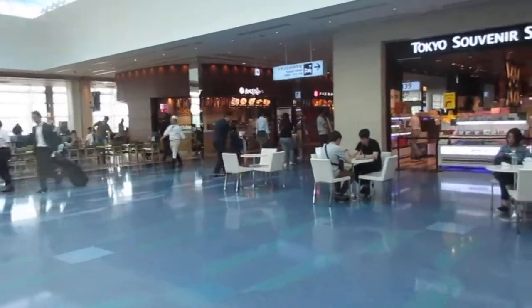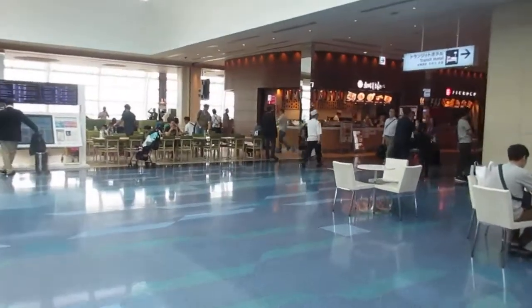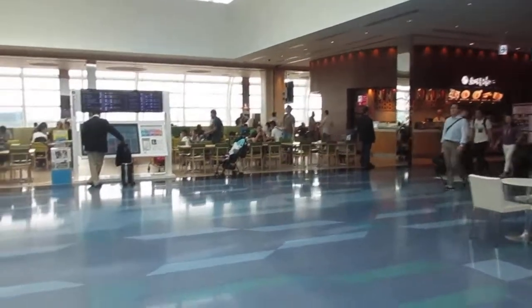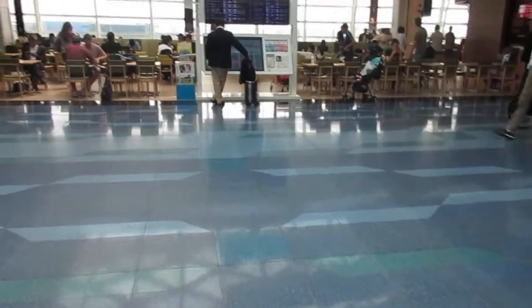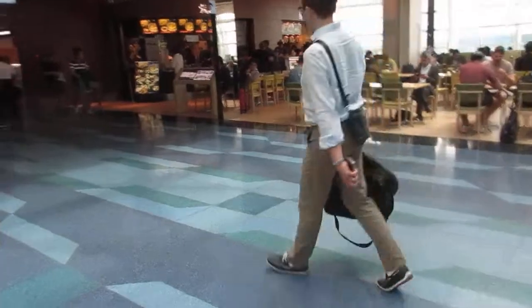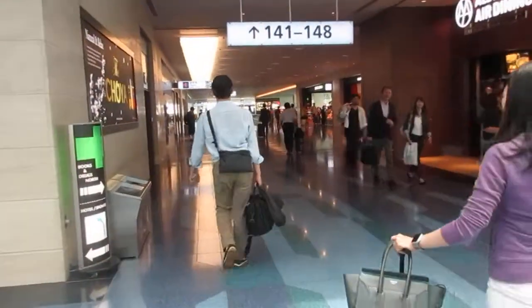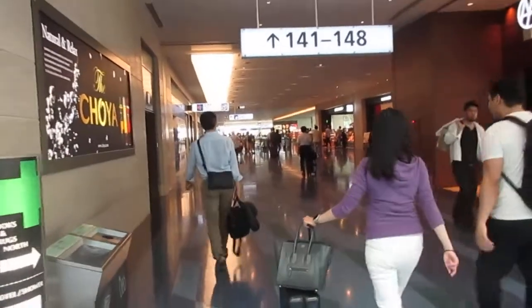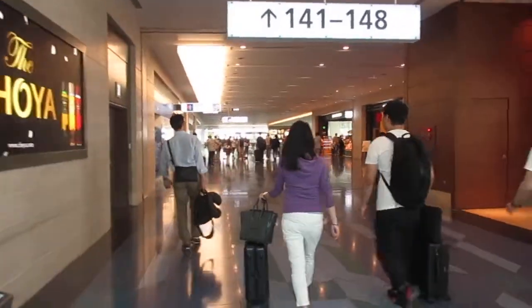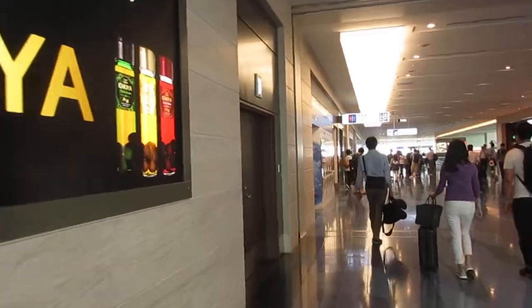If I could choose between flying through Haneda or Hong Kong, for example, I'm definitely flying through here. It's much better for me. You have access to so many different things. It's just a great airport — a nice variety. I don't necessarily get that at a lot of other airports.